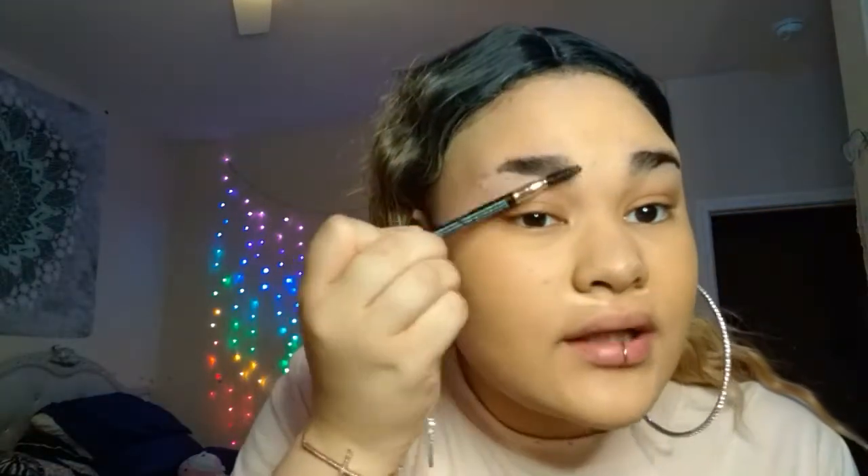You guys can see I have a slit in my eyebrow, so it makes doing my eyebrows a little bit more difficult, but not really. To define my nose I'm gonna use my elf highlight powder. I really like using elf because it looks really good and it's vegan — my skin will literally break out otherwise.